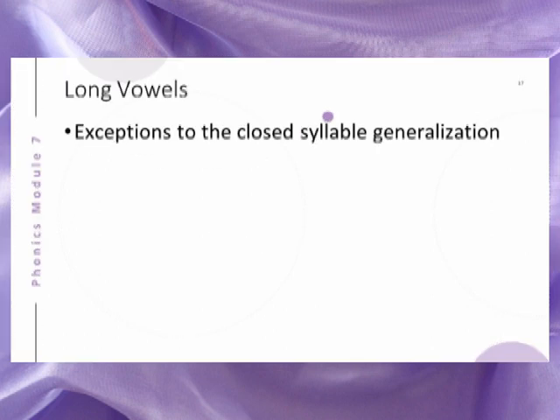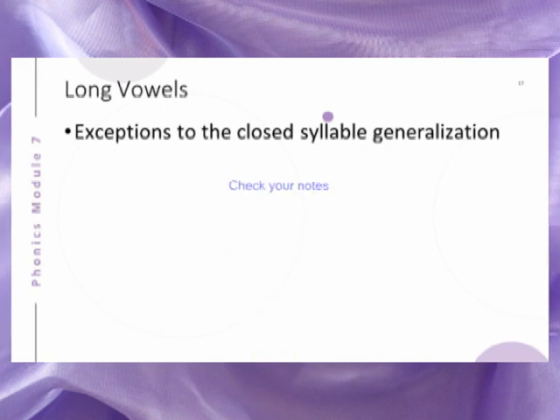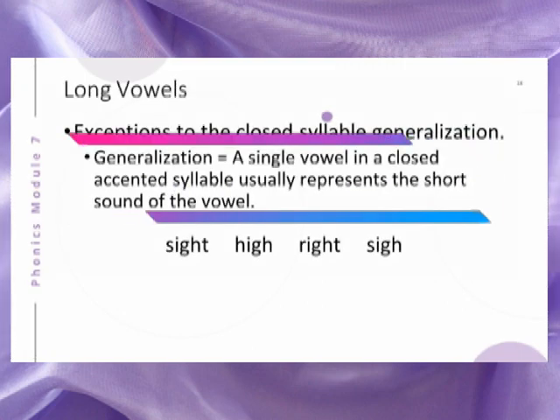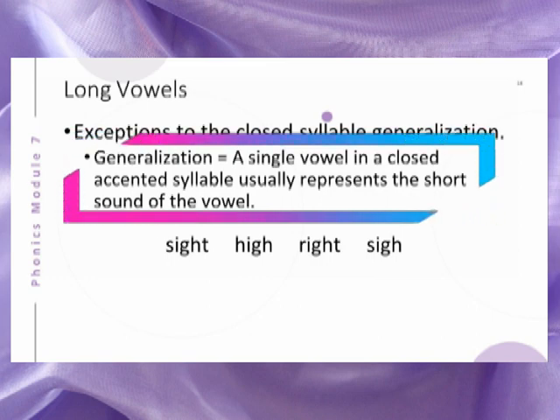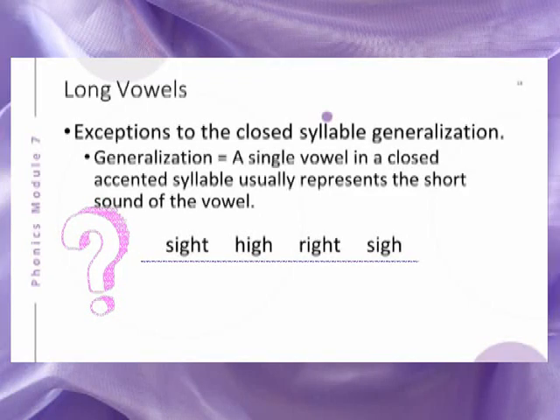We will now consider long vowel exceptions to the closed syllable generalization. Do you remember what the generalization is for closed syllables? The closed syllable generalization is that a single vowel in a closed accented syllable usually represents the short sound of the vowel. We expect that single vowels in closed syllables, the VC pattern, will usually represent short sounds. Consider these words. Do these words follow the closed syllable generalization?